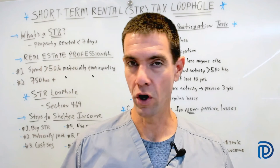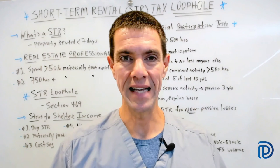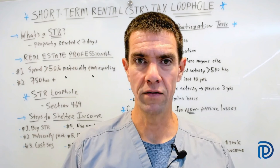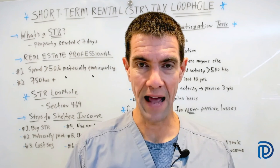Many high-income professionals are turning to a different option: the short-term rental tax loophole. This was found in the tax code under Section 469, which defines exceptions to the definition of what's termed rental activity. There are actually six ways in which income from a rental property can be excluded from the definition of a rental activity, and thus not automatically passive.